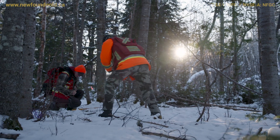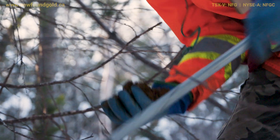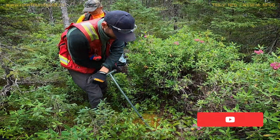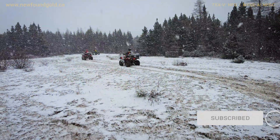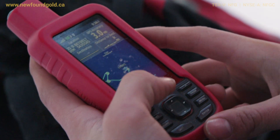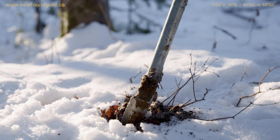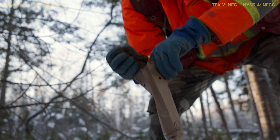We have a full team of geologists and prospectors in the field. They're out there around the year, 365 days, taking grab samples, soil samples, and till samples. Everything we're doing is to build a big picture of where the drills might be able to drill for gold. It's very important that we know where our samples are and how far apart they are. The more reconnaissance you do in the tills and the soils, the better picture you're going to have of where something might be.